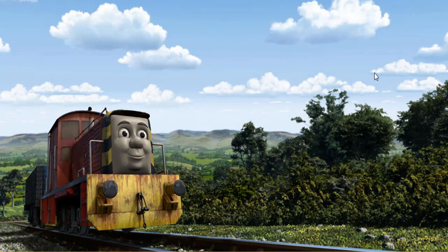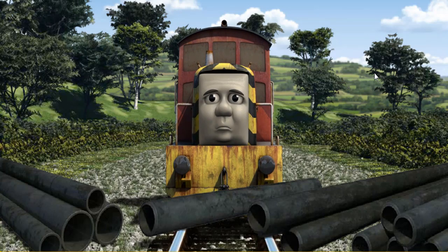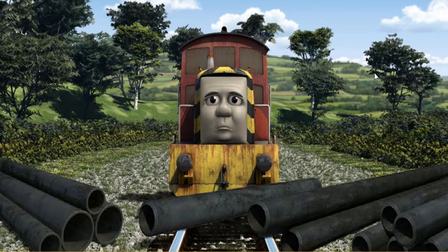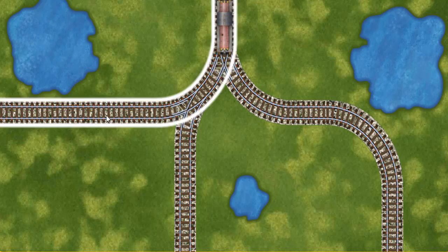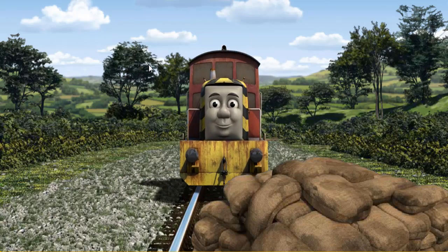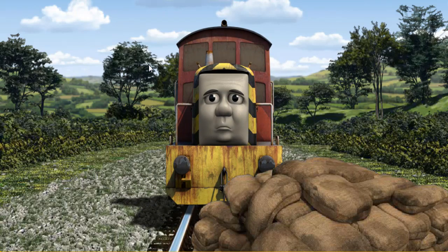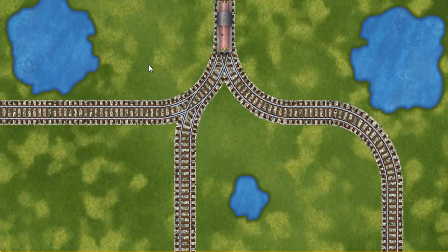Salty went through the countryside. Suddenly, Salty had to stop. He needed to go a different way. Salty was on the wrong track. Help Salty find the track that goes nearest to the smallest pond.